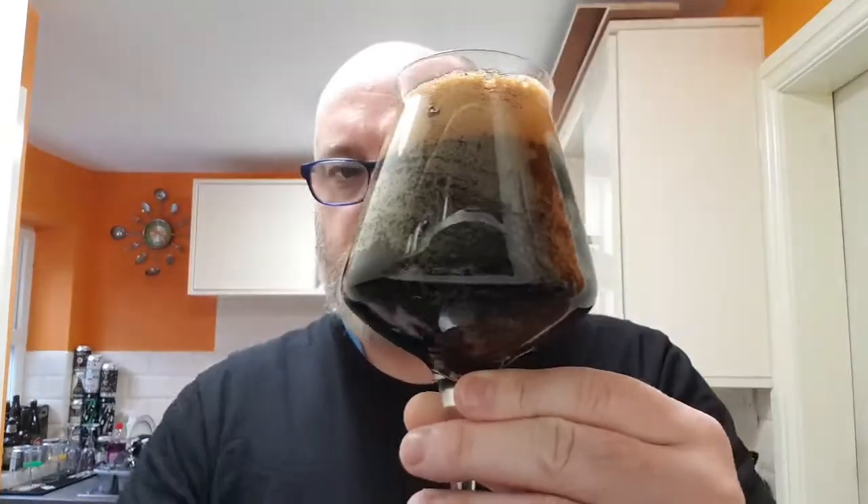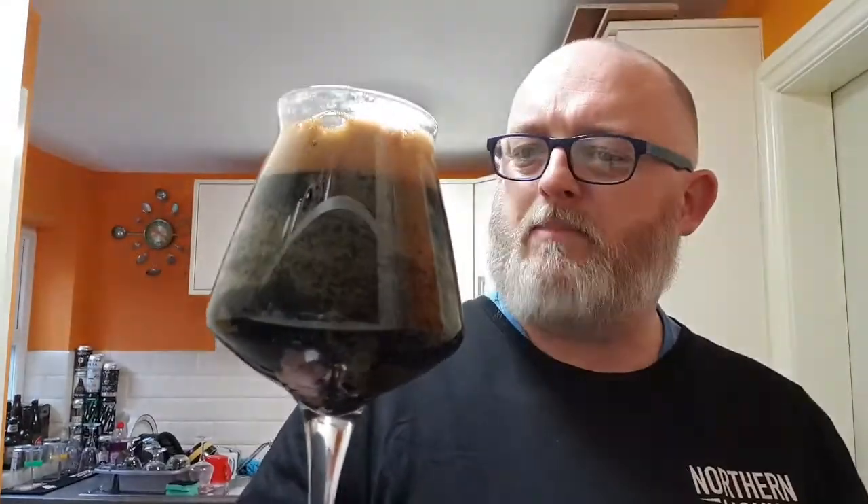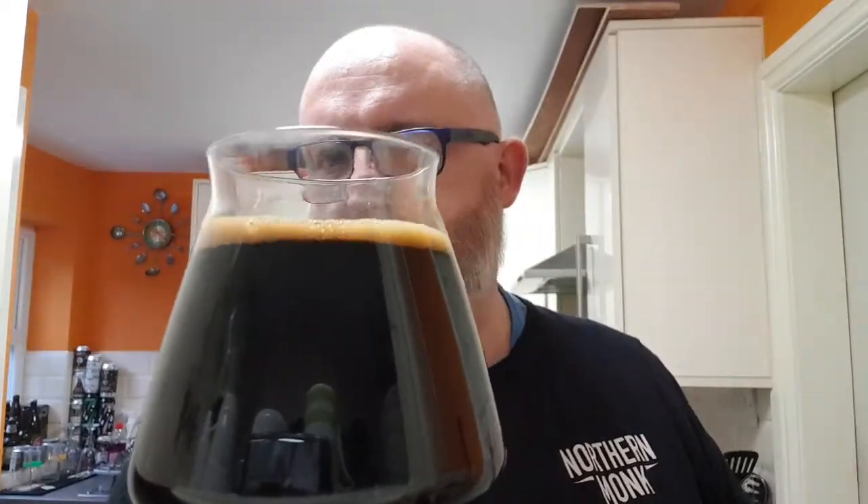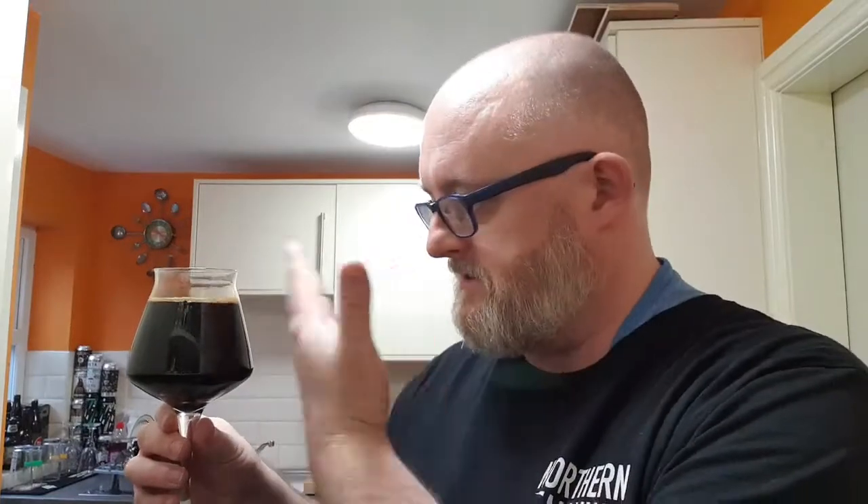Beer in the glass — what have we got? A jet black beer, no light getting through that at all. There's a little bit of carbonation clinging as you can see. The head was a finger of very dark tan, almost a brown head. What's left now is just under half a finger. It looks delicious, and already from this distance I'm getting hints of ginger.